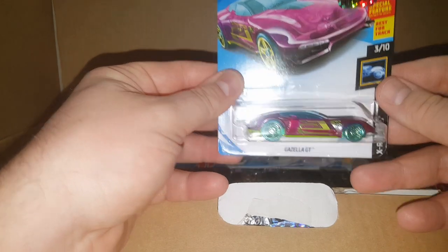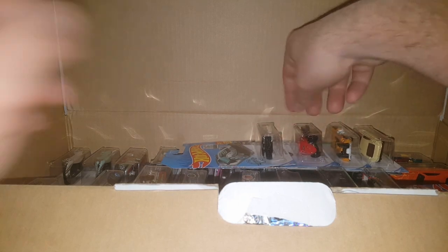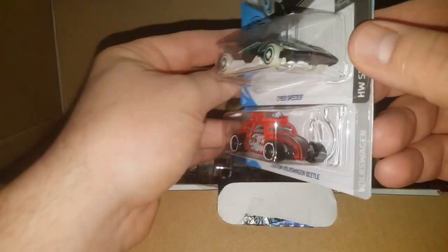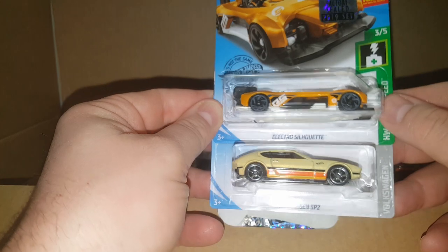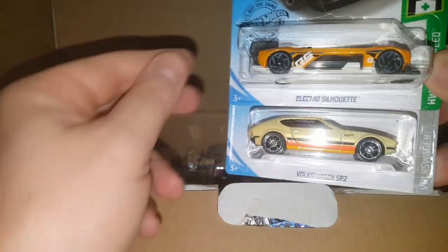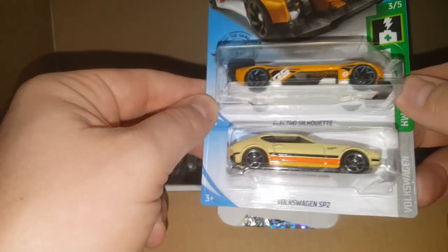And then a Gazella GT — not too into the futuristic cars, but we've got a treasure hunt. Cyber Speeder and a custom Volkswagen Beetle — I don't think I have that one. I do like the Beetles. Keely pointed out a Volkswagen SP2 — old Volkswagen, totally cool. And there's an Electro Silhouette — I actually own this one already. I'm going to take all the ones I don't like and trade them.